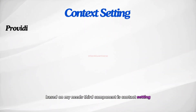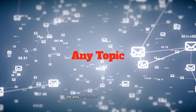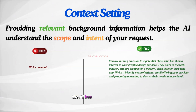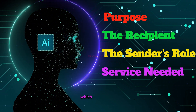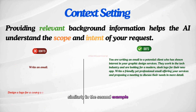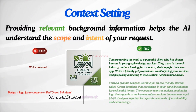The third component is context setting. Providing relevant background information helps the AI understand the scope and intent of your request. Without context, the AI has almost no information to work with and might generate a generic response to any topic for any purpose. However, with detailed context, the AI knows the purpose of the email — such as offering services and proposing a meeting — the recipient, the sender's role, the specific service needed, and the desired tone. Similarly, for a logo request, providing context about the company's specific industry, target audience, and desired style enables the AI to generate much more relevant and effective design ideas.